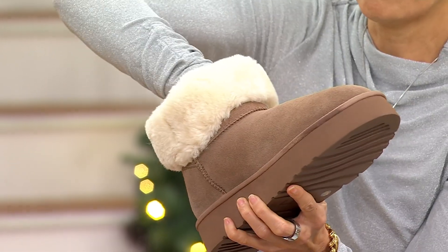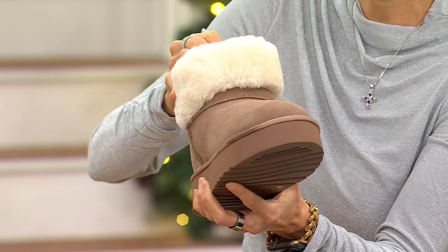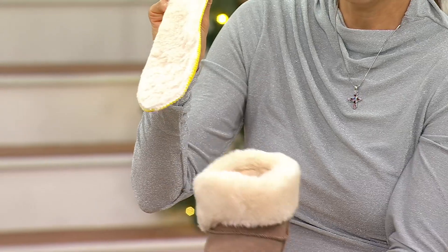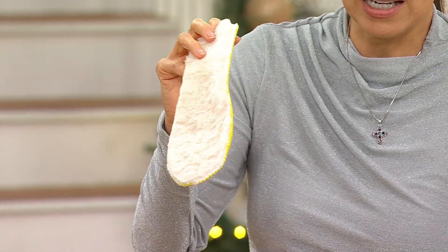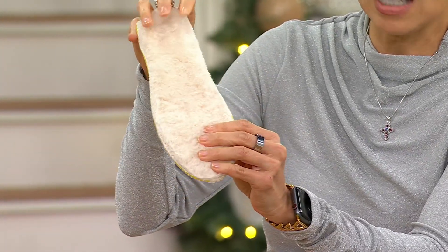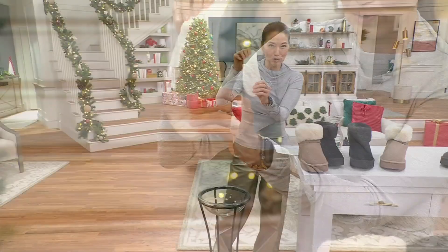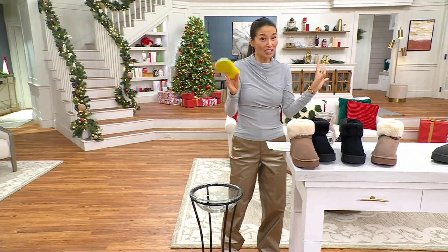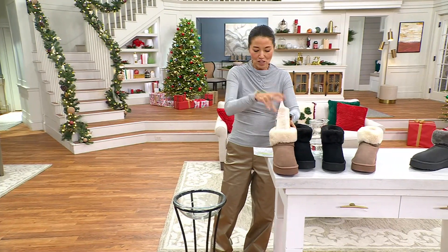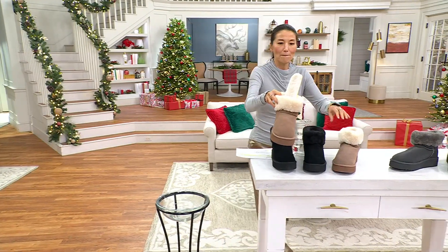I wish I could even show you, but the faux fur lining goes all the way inside. And inside — let me show you in here — it's removable. Do you see that faux fur lining underneath as well? That keeps you nice and toasty. This is their famous OrthoLite footbed that's removable as well. Great for gifting — sizes 5 through 12. If you are a half size, just size up. It's true to size as well.